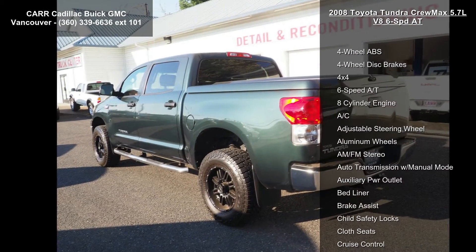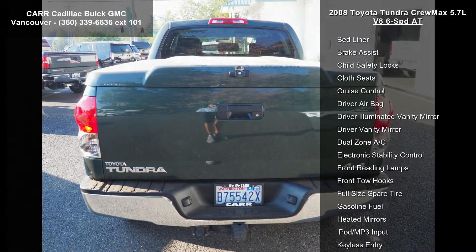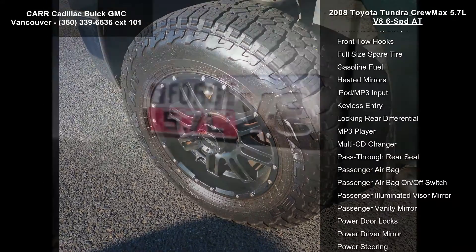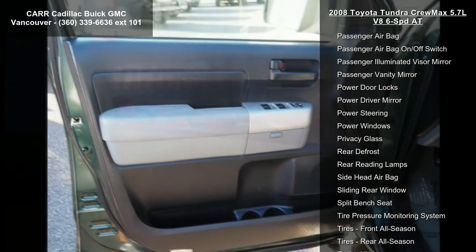Enjoy these notable features: 4-wheel ABS, 4-wheel disc brakes, 4x4, 6-speed automatic transmission, 8-cylinder engine, AC, adjustable steering wheel, aluminum wheels, and AM-FM stereo.